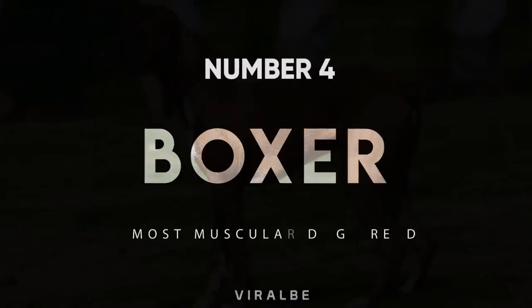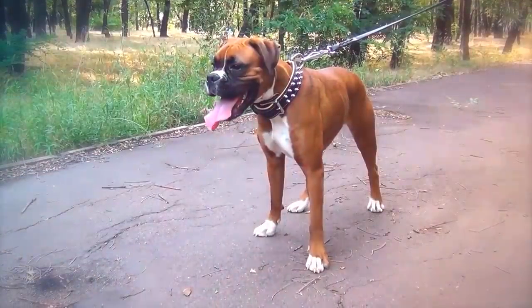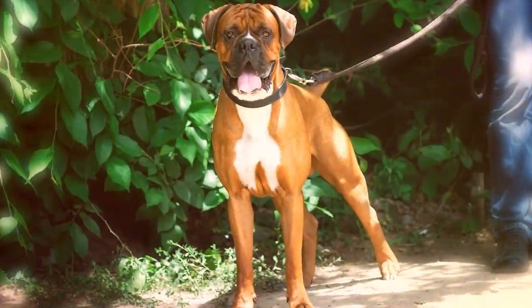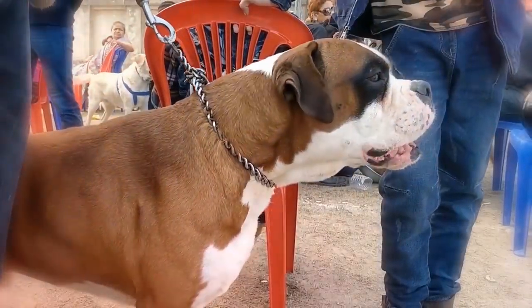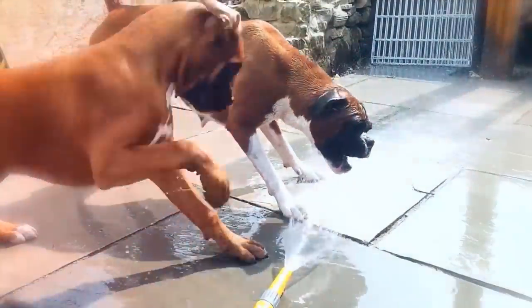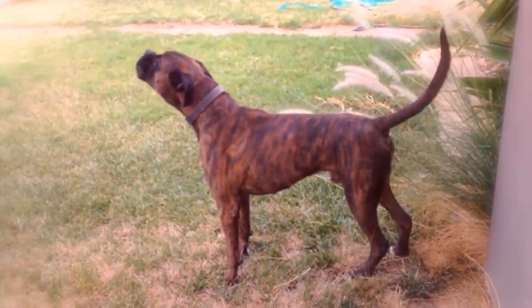Number 4: Boxer. The Boxer is a dog breed with extreme muscle — they are powerhouses on four legs. This friendly breed has a body that doesn't match its personality. They are strong, but have an incredibly gentle nature, which makes them great with kids. Their muscly chest tapers down to a leaner rear end, giving them a solid and sturdy look.